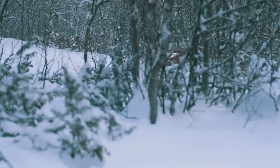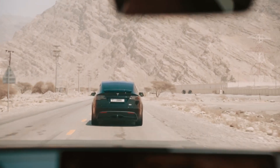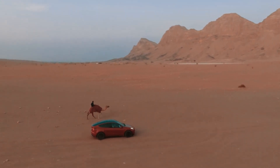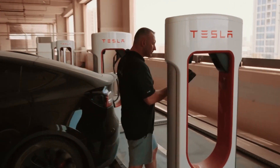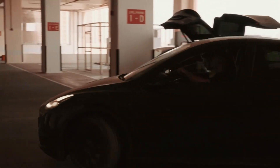But wait, there's more. The flagship Model S Plaid takes it to the next level with a range of 396 miles and a mind-blowing acceleration of 0 to 60 miles per hour in a mere 1.99 seconds. It's safe to say that the Model S is a true performance machine that combines elegance and speed in one stunning package.